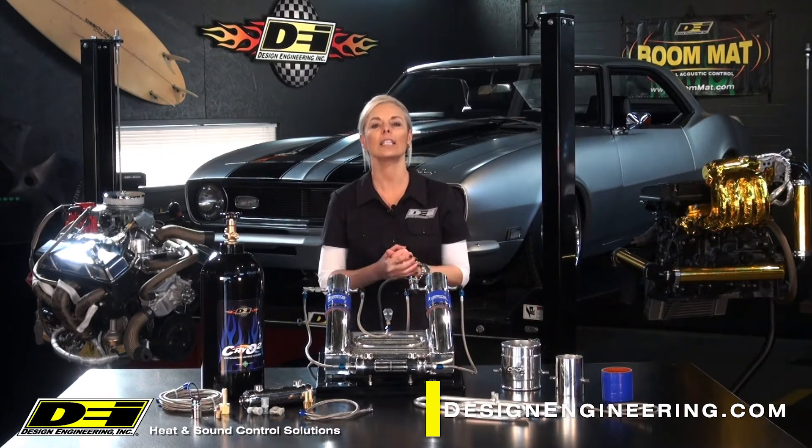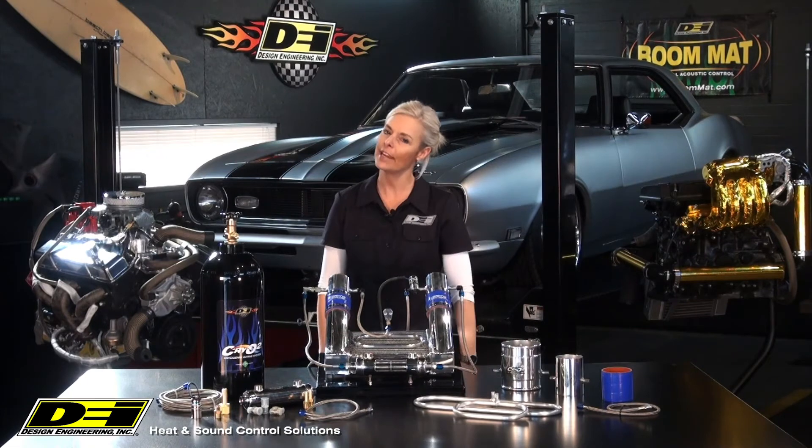If you would like to see more videos like these, including installation videos, click on the YouTube icon at the top of this page, and follow us on Instagram, Facebook, Pinterest, and Twitter. So until next time, I'm Carrie, and remember to stay cool and comfortable with DEI heat and sound control products. Bye-bye!